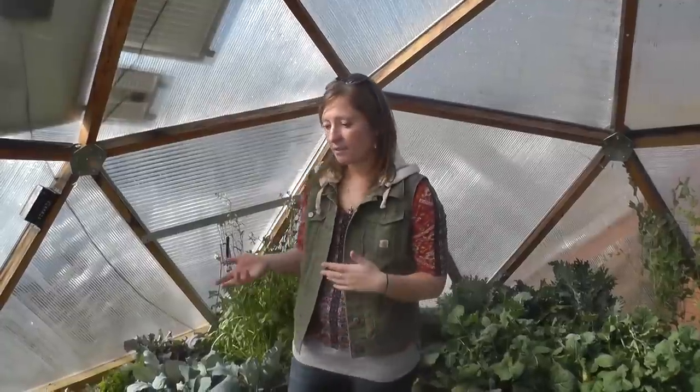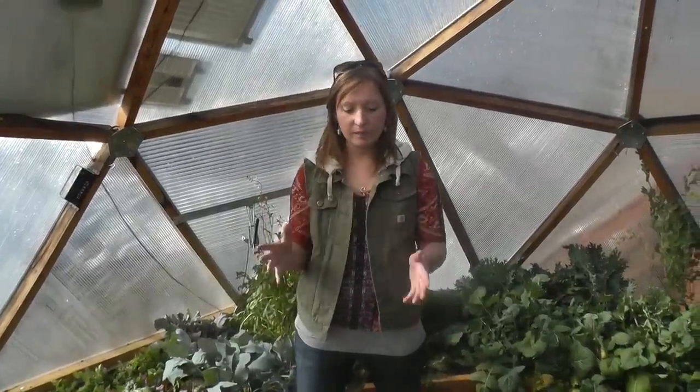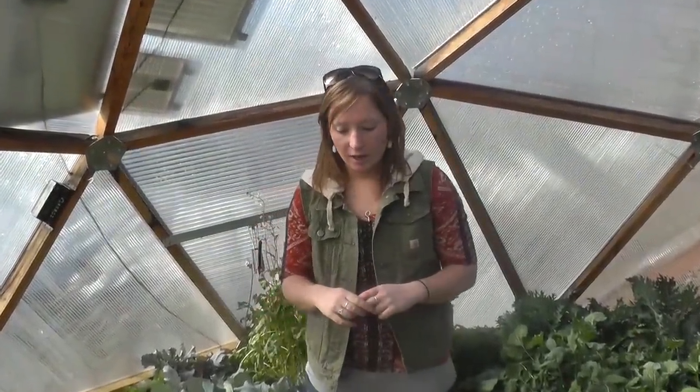Aphids overwinter on trees outdoors as eggs and then they will hatch when it starts to get warm. It's been a really warm winter here in Pagosa Springs. Once they're ready to move to your vegetable garden — their primary food source during spring, summer, and fall — some of them will develop wings. It's not genetic, it's a hormonal change, and they develop wings and come find your vegetable garden.